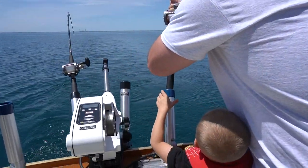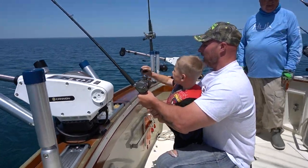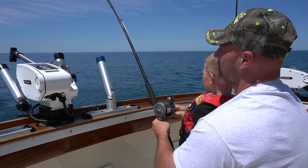You got it! Ready? Keep reeling now, crank him! Keep cranking — this will be fun. Yeah, this will take a while. Darn it, he's taking our line home.